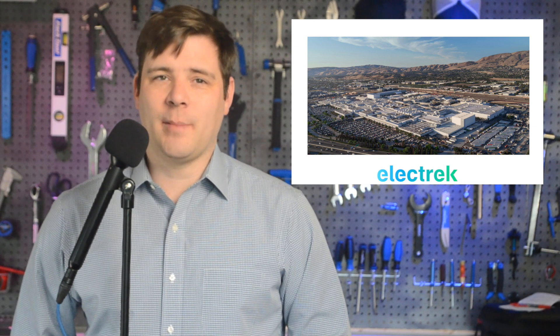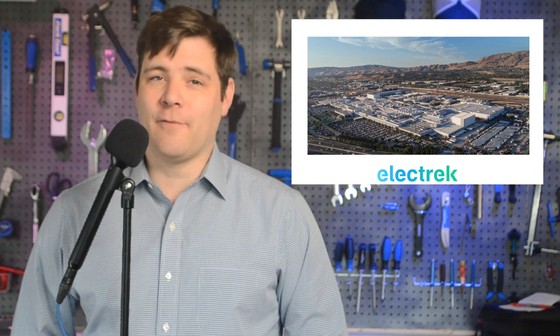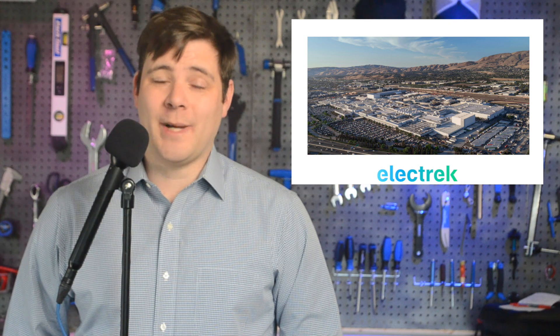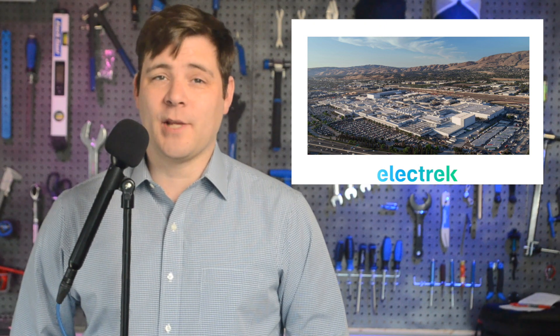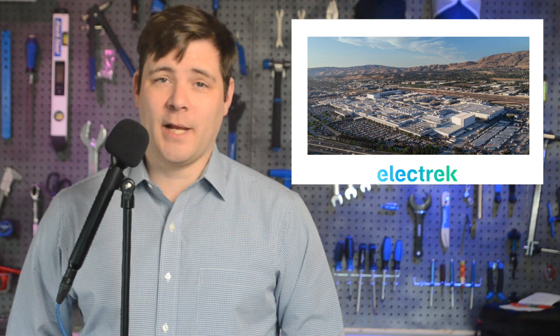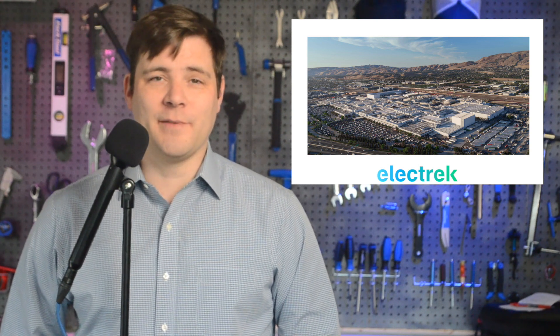Coming in third is BMW's South Carolina site, following closely with 8,343. In square feet, Toyota has almost twice the space as the Fremont factory, but produces almost the same number of vehicles. Tesla is also known as one of the most vertically integrated automakers, as it makes a lot of parts in-house. This helped the company grow during the supply chain issues that plagued the rest of the industry.